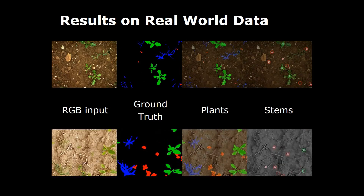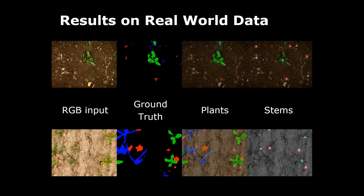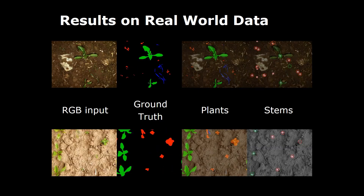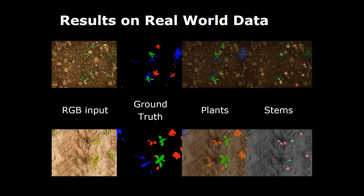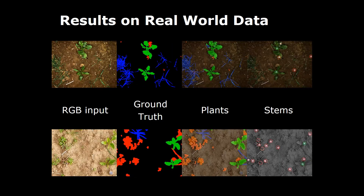We evaluated our approach on real-world data using two datasets. In the top row you see a dataset acquired by an agricultural field robot under artificial illumination conditions, whereas in the bottom row you see a dataset acquired by a UAV system flying at low altitude, acquired under natural lighting conditions.